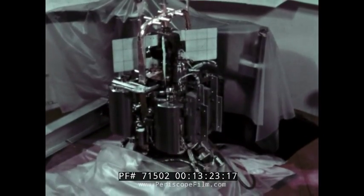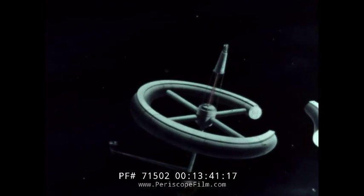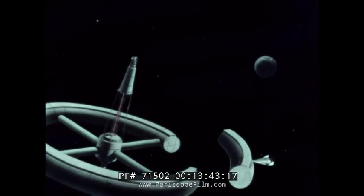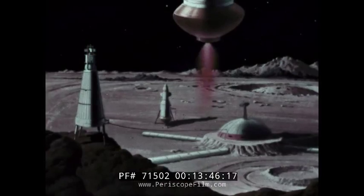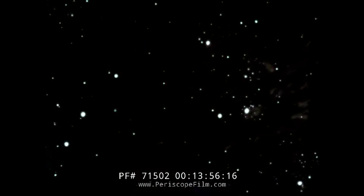SNAP-10A has proved that reactor power systems will be useful in America's space programs — systems that are compact, long of life, safe, rugged, and reliable. Systems that can be upgraded in power to meet advances in space technology. Systems that can provide electric power for weather satellites, communication satellites, space stations, a base on the moon, and for probes into deep space. These ambitious missions will require nuclear power.